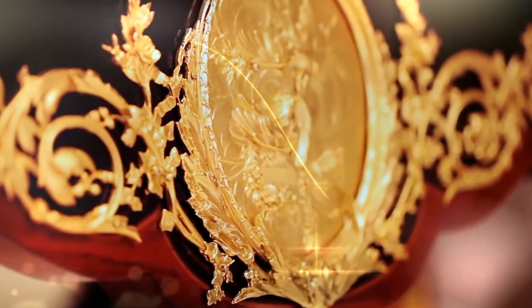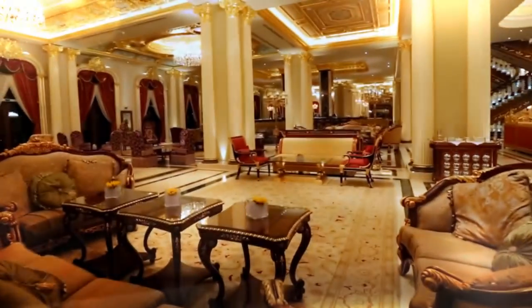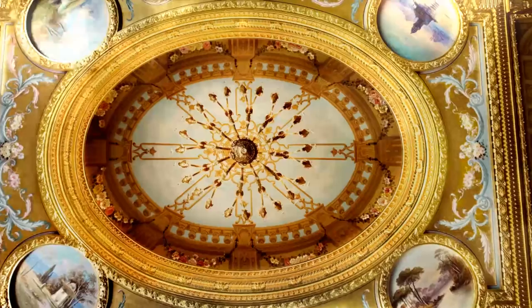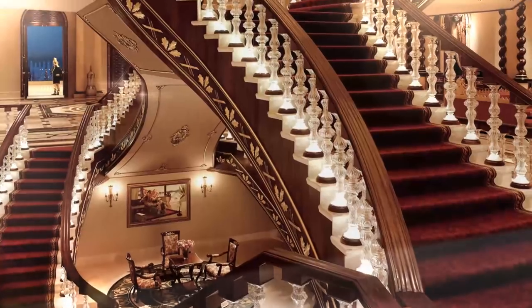Turkish and Ottoman motif ornaments, crystal chandeliers, antique furniture and ceiling decorations give a lasting first impression. Here too, the aim is elegance in every detail, quality in every surface.